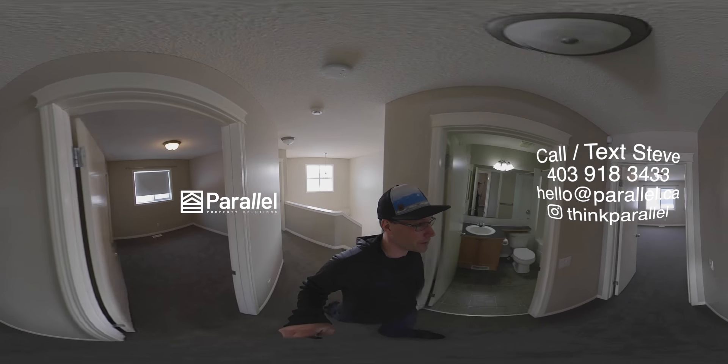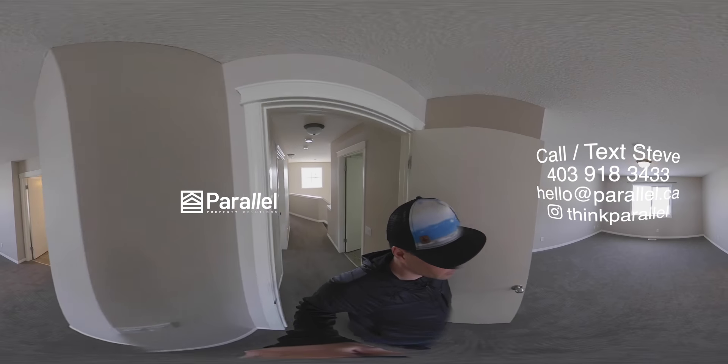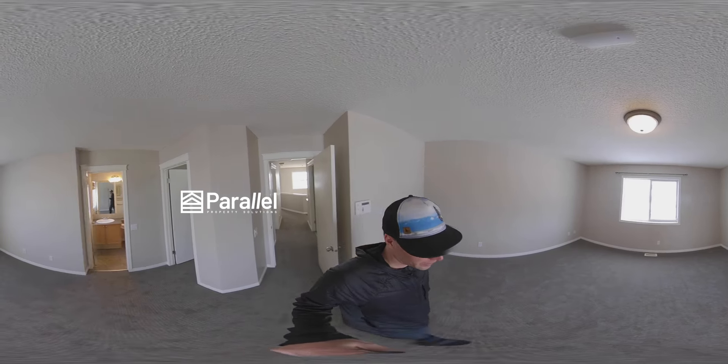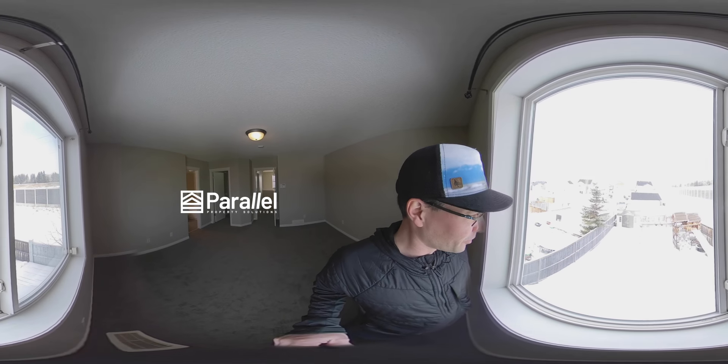Let's check out the master first. Beautiful, nice big bedroom — this will easily hold a king size bed. And from your bedroom you can see the activities going on in the backyard.